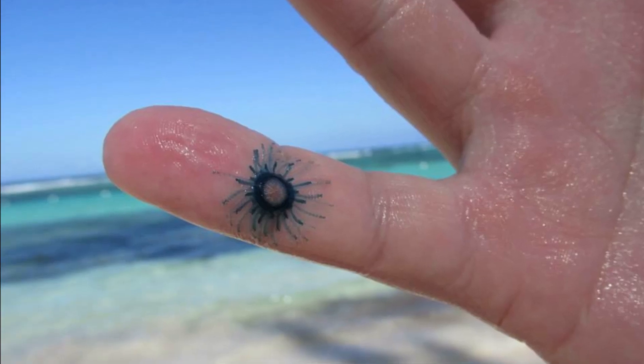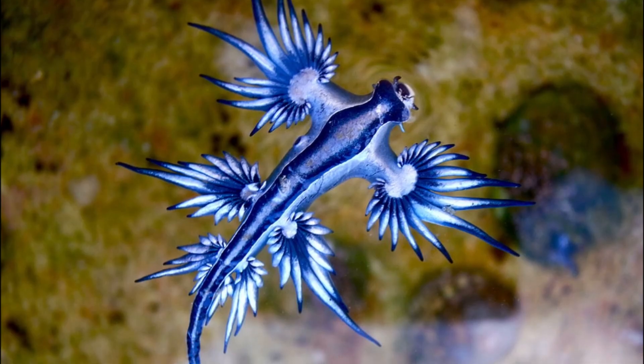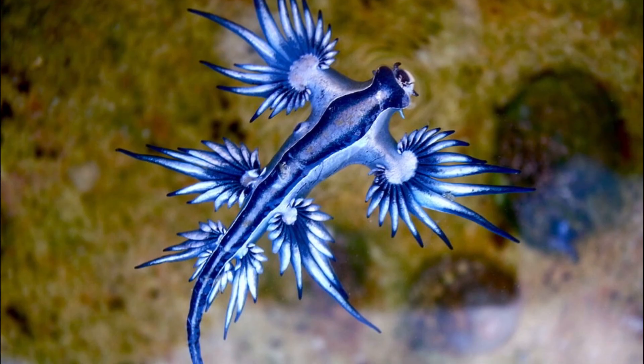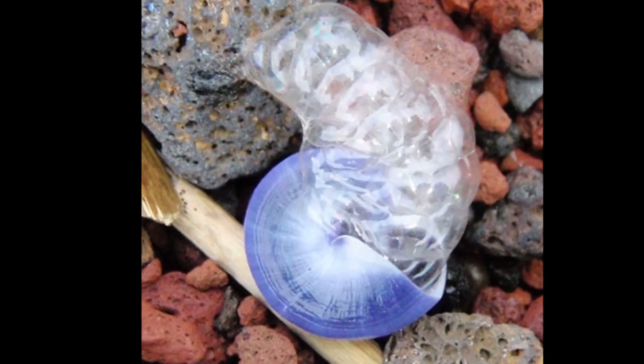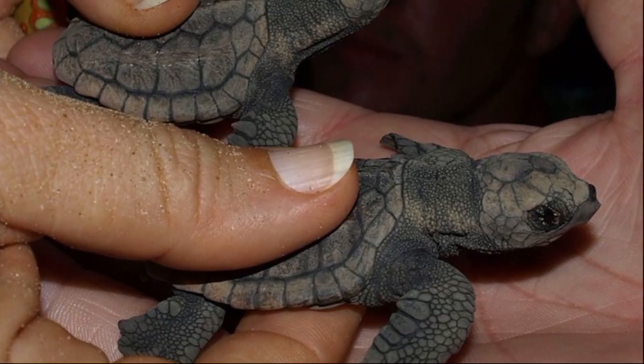The sting is not dangerous to humans but may cause some irritation. A nudibranch that often preys on them, called the blue sea dragon, can concentrate the stinging cells in its own tissues and use them for defense. Blue buttons are also commonly preyed on by violet sea snails and juvenile loggerhead sea turtles.